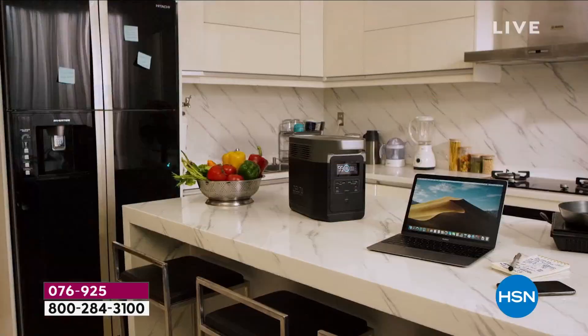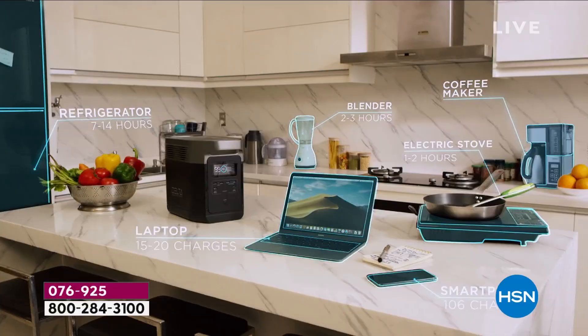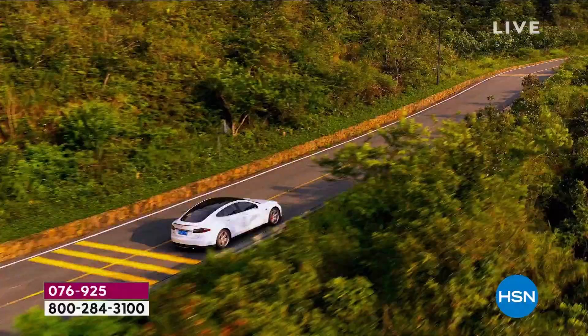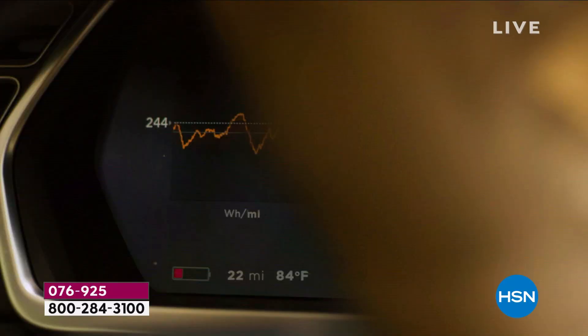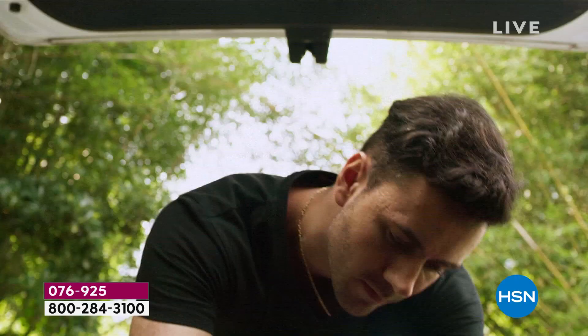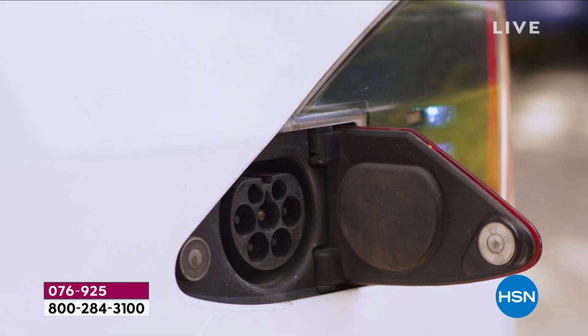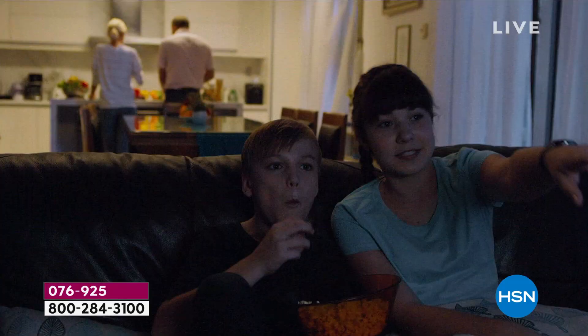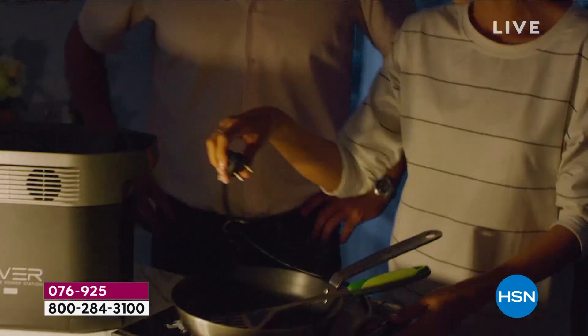It's about powering all our devices — the majority of our devices — whether it's refrigerators, power tools, fans, the Wi-Fi router, or even your vehicle. This is a next-generation power station from the amazing folks at EcoFlow.